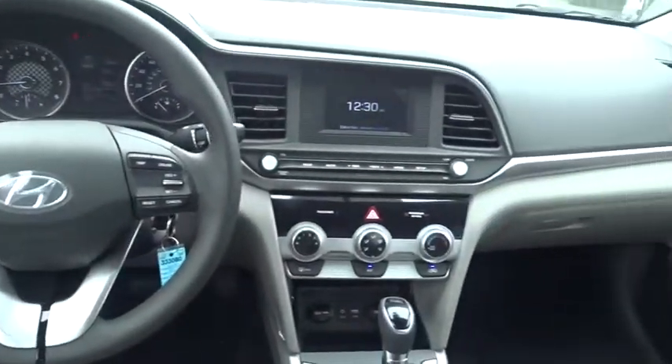Power windows, power door locks, MP3 player, security system, bucket seats, passenger airbag.